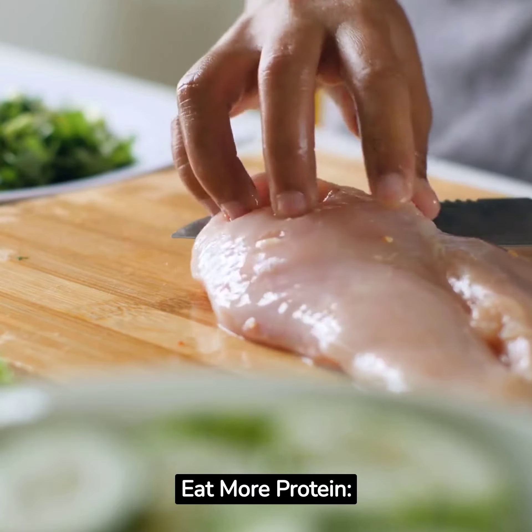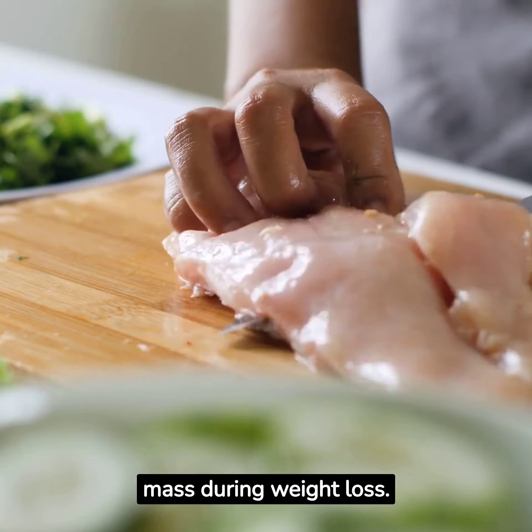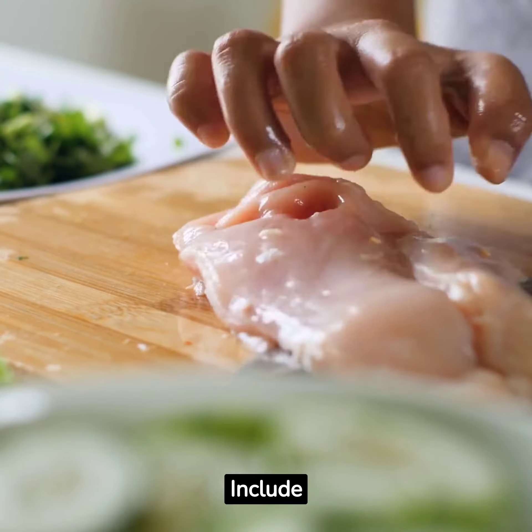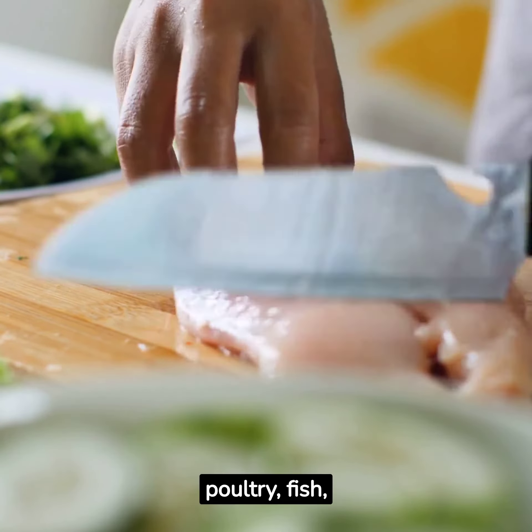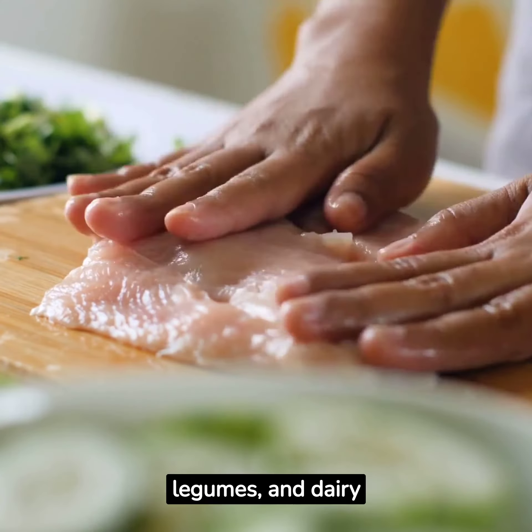Eat more protein. Protein helps you feel full and preserves muscle mass during weight loss. Include sources like lean meats, poultry, fish, tofu, legumes, and dairy in your diet.